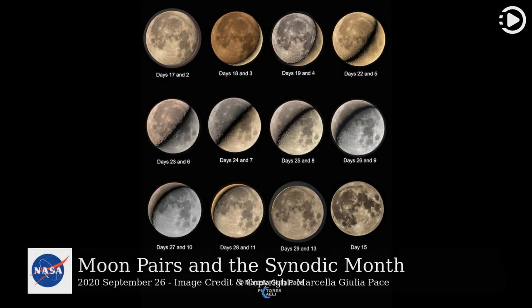Hello. Astronomy Picture of the Day, September 26, 2020. Today's video is about moon pairs in the synodic month.